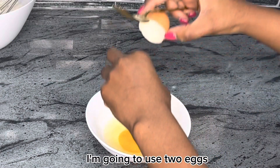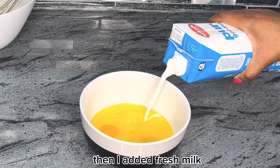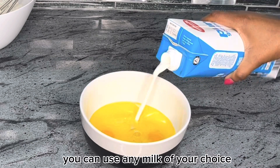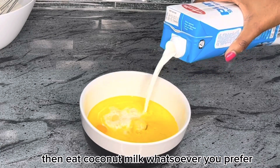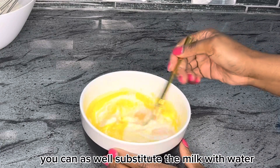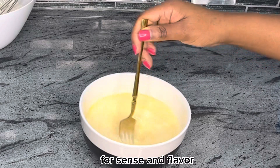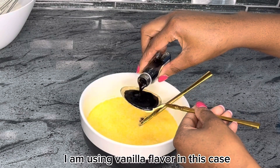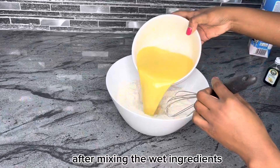Now for the wet ingredients, I'm going to use two eggs for this recipe. Here I'm pouring a bit of melted butter, then I added fresh milk. You can use any milk of your choice, whether it be coconut milk or whatever you prefer. You can also substitute the milk with water, however it tastes better when done with milk. For scent and flavor I am using vanilla flavor, but you can use any of your choice.